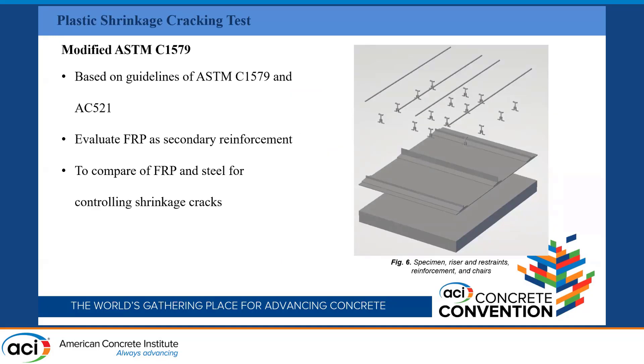Now I'll explain exactly what we are doing in this research. We have to evaluate the performance of FRP in comparison to steel, because we are trying to replace steel with FRP bars. We started with the guidelines of ASTM C1579 and Acceptance Criteria 521. However, ASTM C1579 is based on FRC — fiber reinforced concrete — which uses only fibers in the concrete mixture, with no rebars and no internal reinforcement. So we had to modify that test, though the main guidelines are based on these two codes.